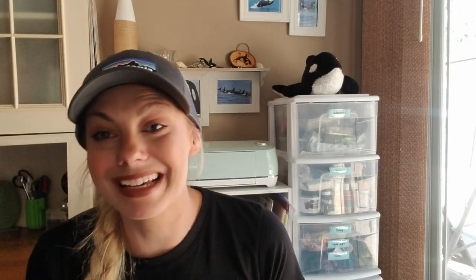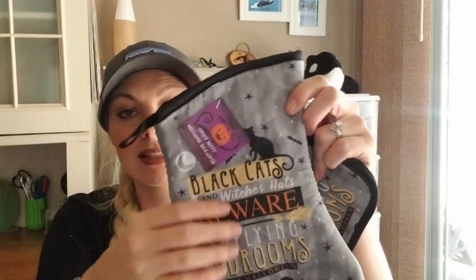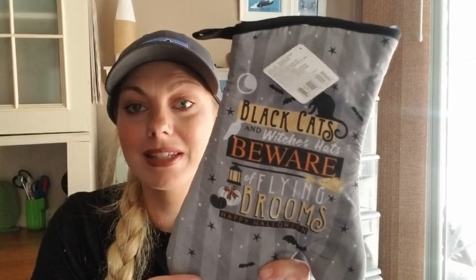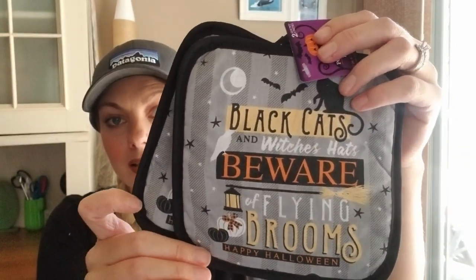I still have more Halloween things. I found these really cute oven mitts — the set says 'Black cats and witches hats, beware of flying brooms, Happy Halloween.' I thought that was super cute. I also got the little matching potholder set. I'm sure they probably have a tea towel to go with it but I didn't see it.